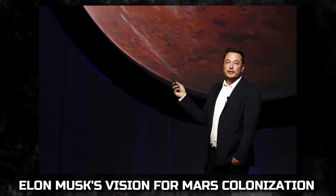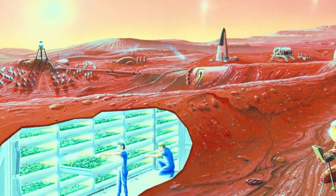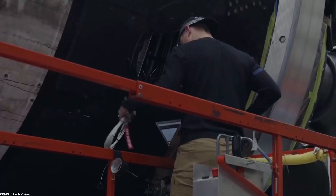Elon Musk's vision for Mars colonization. Elon Musk's vision for the future of humanity goes far beyond the confines of Earth. His unwavering commitment to making humanity a multi-planetary species has become a driving force behind SpaceX's ambitious projects.